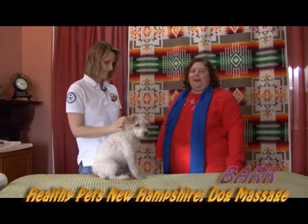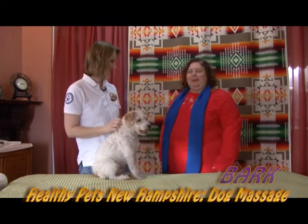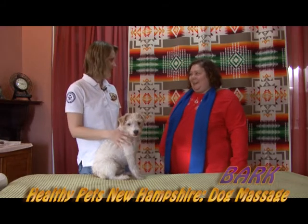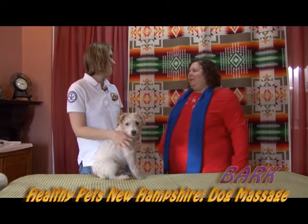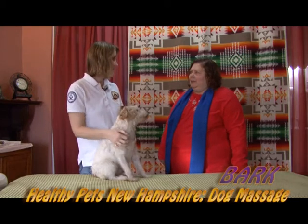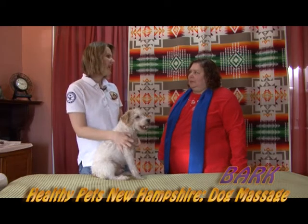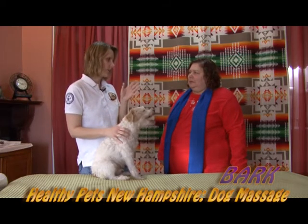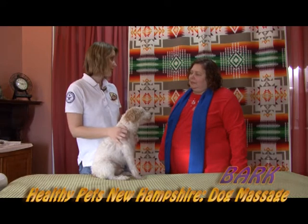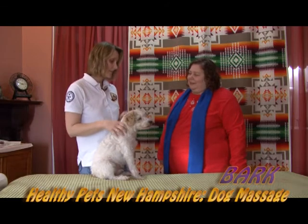Hi, and thank you for watching Bark. This segment is going to be on healthy pets, and we're actually at Healthy Pets New Hampshire. We're going to be talking about dog massage with April Bagosh and her dog Tucker. What can you tell me about dog massage? Dog massage hasn't been around for a long time in this country, although massage on animals actually started with equine massage, which has been around since the 1950s. Dog massage — really pet massage — you can do it on cats, dogs, all animals.